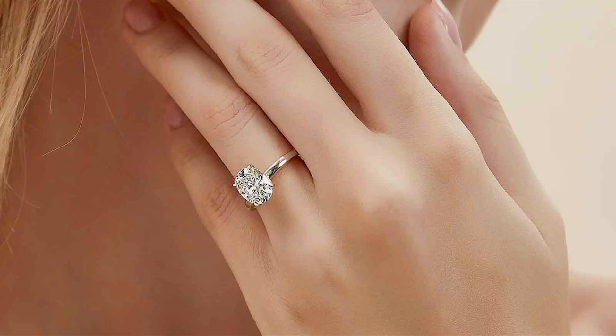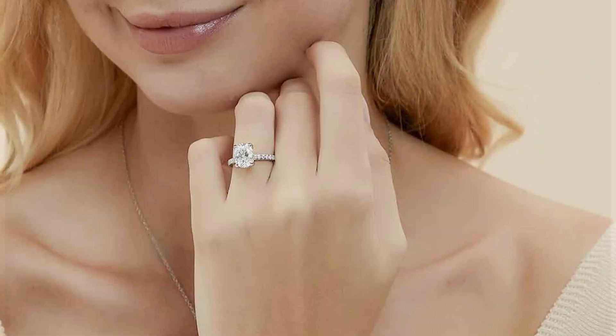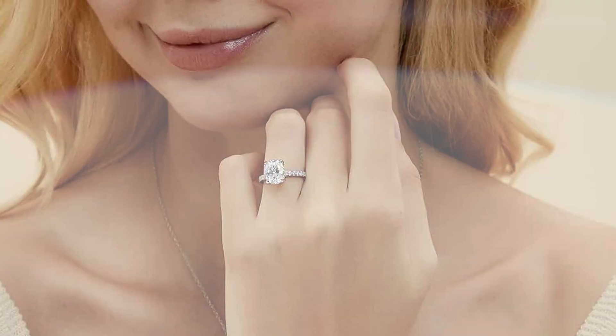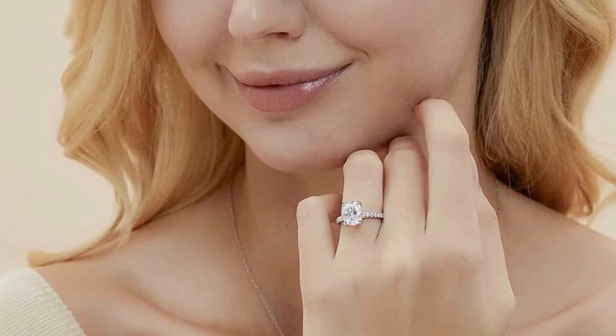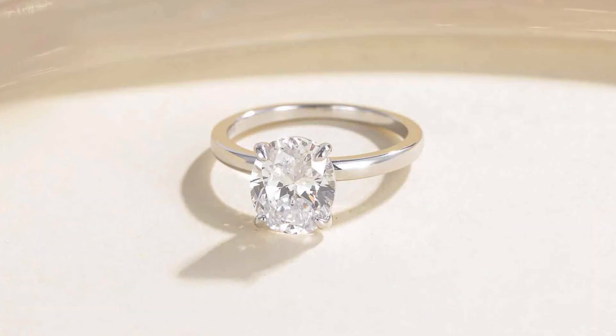In terms of effectiveness, these engagement rings are guaranteed to make a statement. Whether you're proposing to your loved one or simply treating yourself to a special piece of jewelry, the EAMTI Oval Cut CZ Engagement Rings are sure to impress.